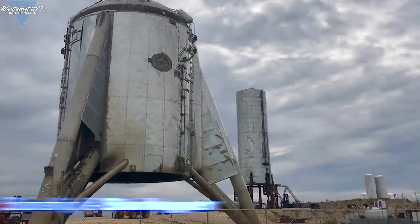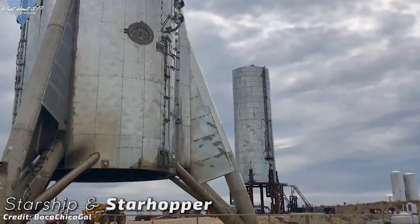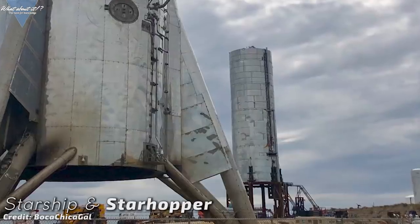Starship updates. In last Thursday's episode, we were finally able to witness the tank section being moved from the shipyard to the launch site, and it's already been lifted up onto the launch mount as well. If this isn't a sight to behold, I don't know what is. When I see these kinds of pictures from Boca Chica, it almost looks like a sci-fi movie, as the Starship prototypes look so different from anything we've seen so far.